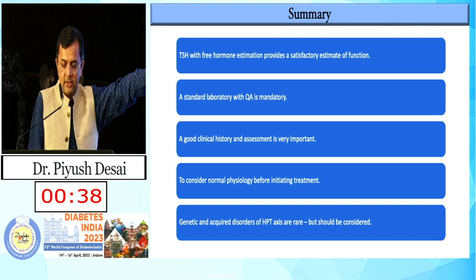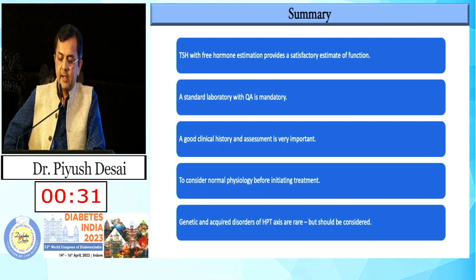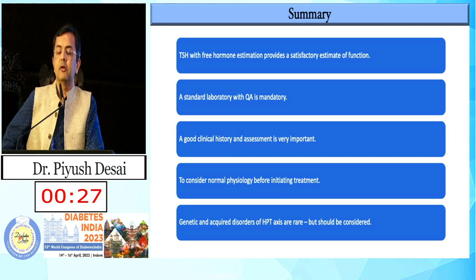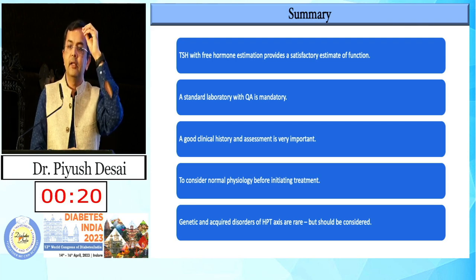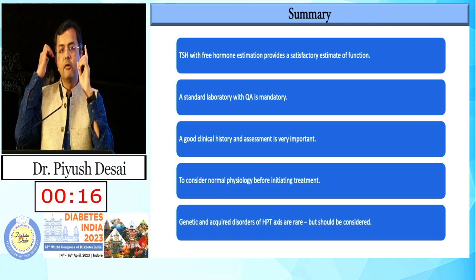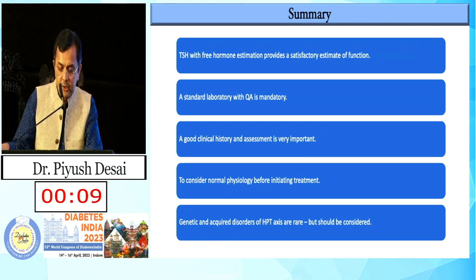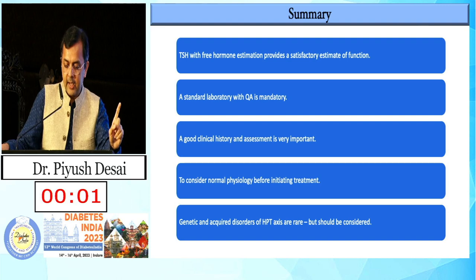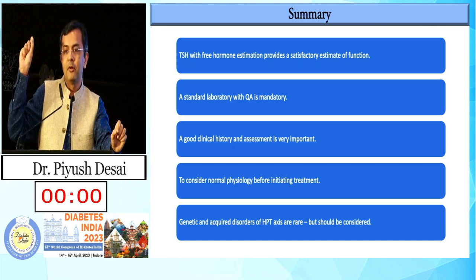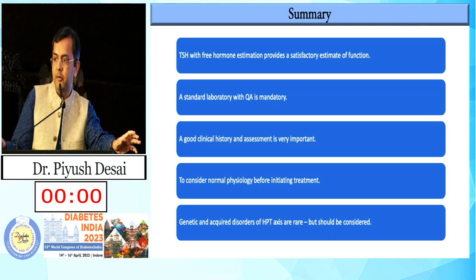To summarize: TSH with free hormone estimation provides satisfactory assessment of thyroid function. A standard laboratory with quality check is mandatory — avoid bulk packages where T3 is almost always reported as low. If TSH is mildly raised in 50% of patients, recheck — they are often normal. Good clinical history and assessment are very important. Consider normal physiology before initiating treatment. Genetic and acquired disorders of the hypothalamo-pituitary axis are rare but always keep them in mind — such as resistant thyroid syndrome, TSHoma, or central hypothyroidism.